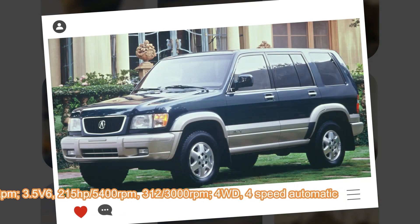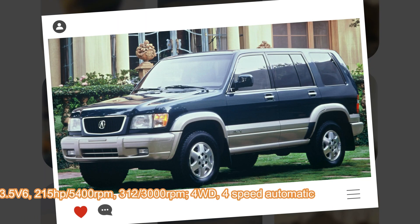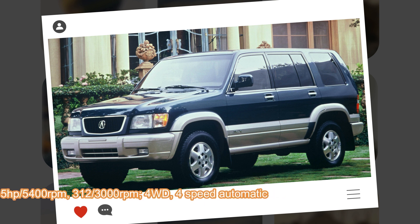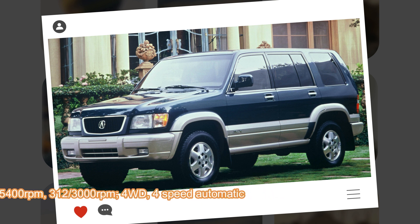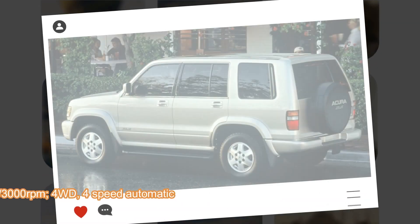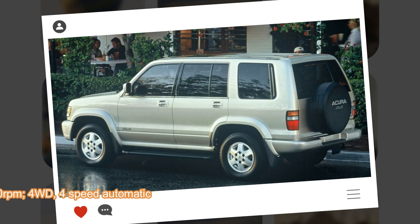In 1998, the car was revised with a new front and rear design and a revised instrument panel. The engine was changed to a larger and more powerful 3.5-liter V6. Also, the torque-on-demand drive system was added for paved or slippery roads.